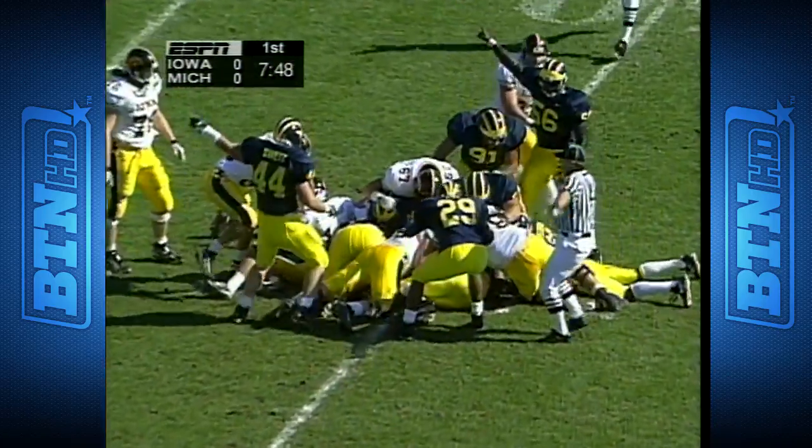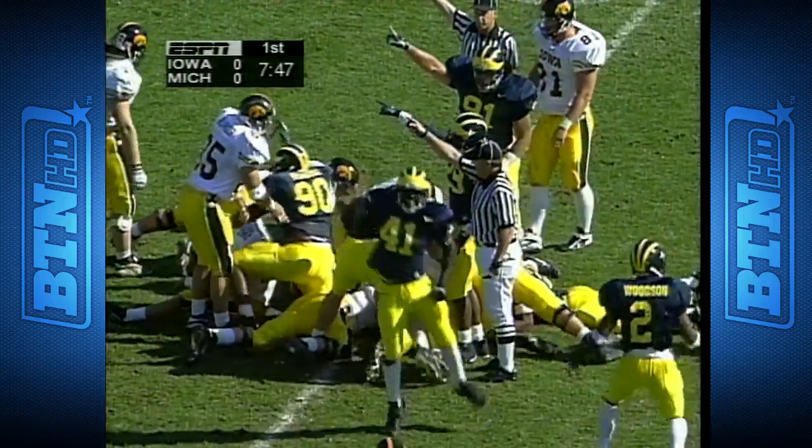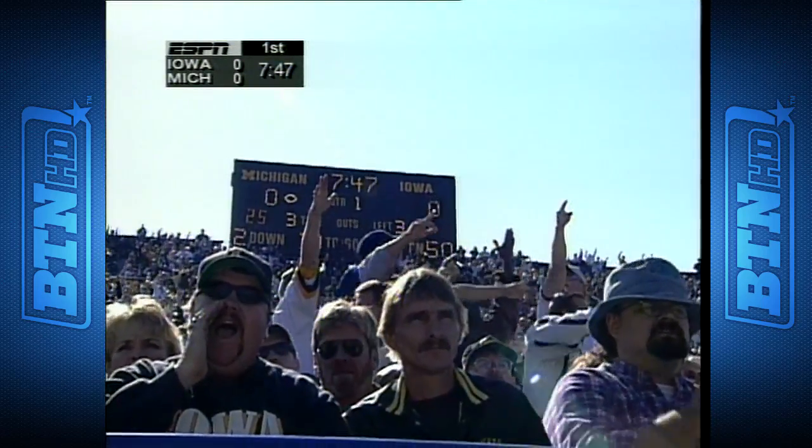First one in the middle — the snap to Derrick Rose, Sherman didn't get the exchange, and Michigan recovers.